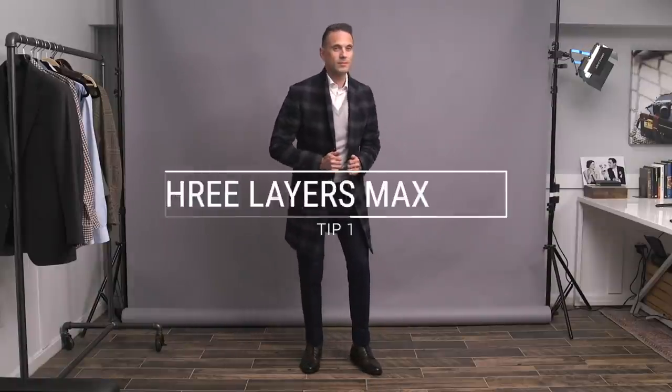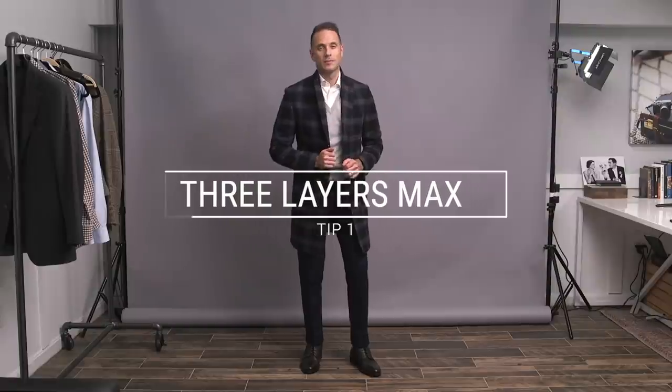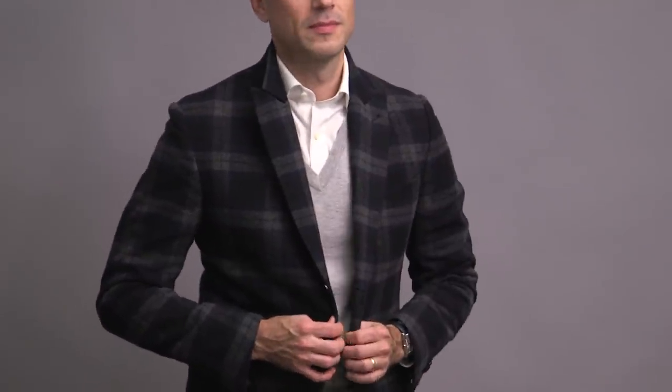Let's get started now with our first layering tip, and that is to keep it to three layers max. Two is okay. Four — too much. It's too complicated and can look bulky. Three layers is pretty much the sweet spot, and feels more complete than two, in my opinion.